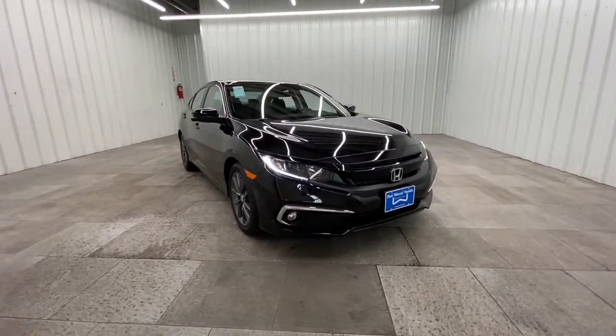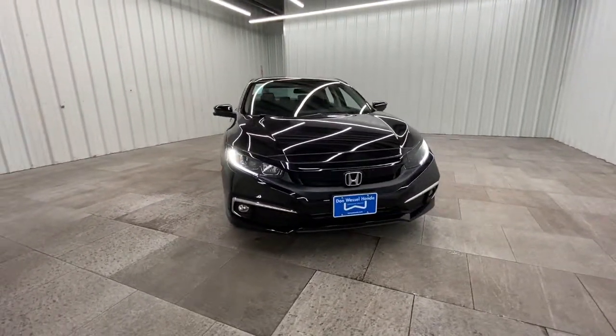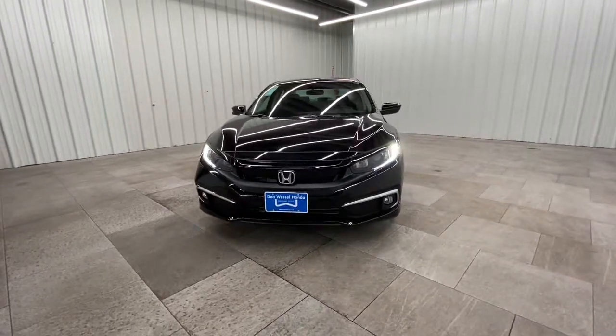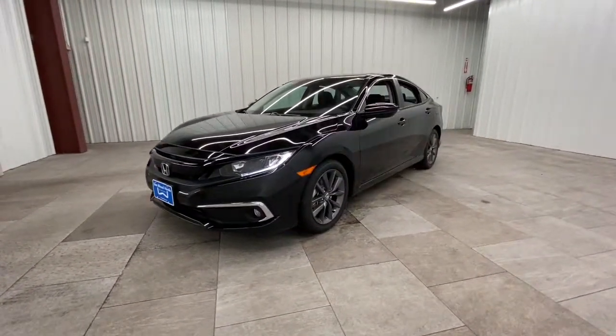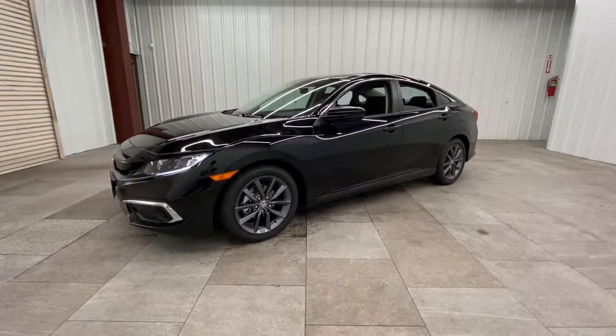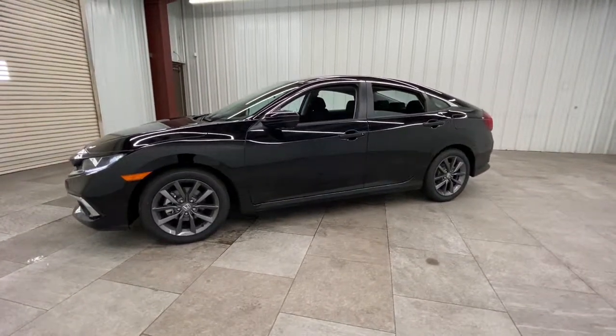Enjoy the view of this 2021 Honda Civic. You'll look smart and sporty in the Civic sedan. It packs sophisticated style, impressive fuel efficiency, powerful performance, and advanced safety and connectivity technology.